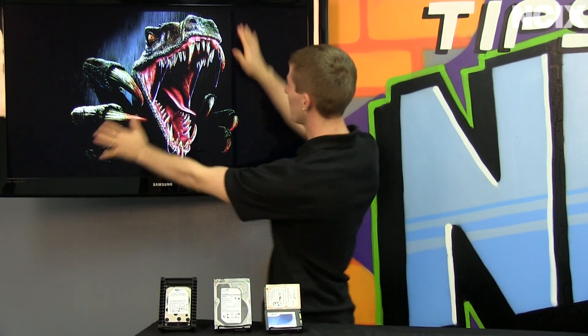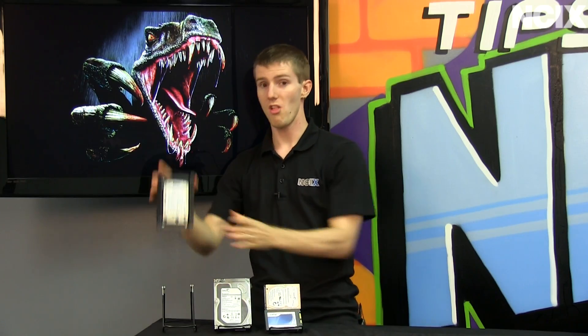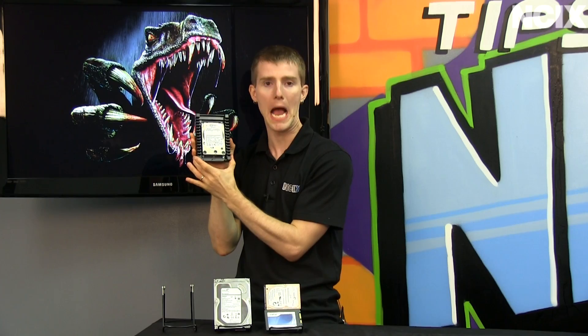Welcome to NCIX Tech Tips. Today's episode is not about this — it is about this: the Western Digital Velociraptor 1TB 10,000 RPM hard drive.